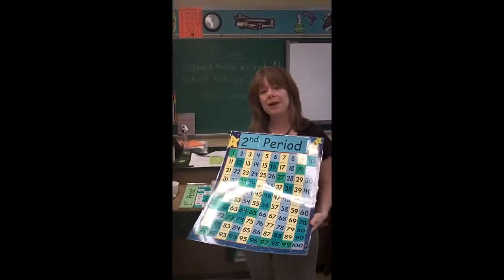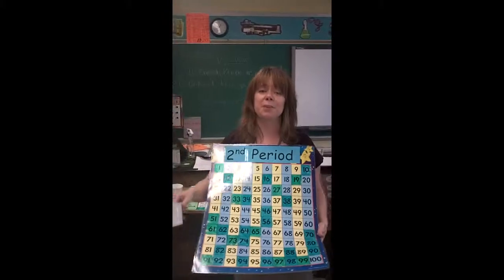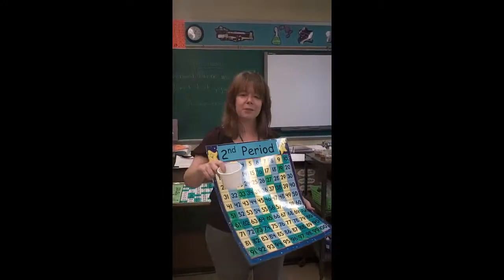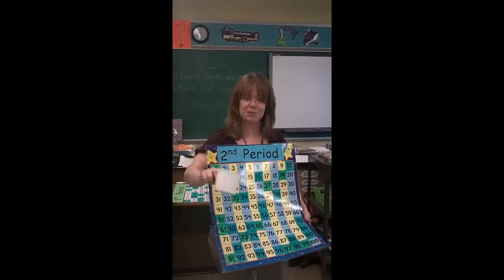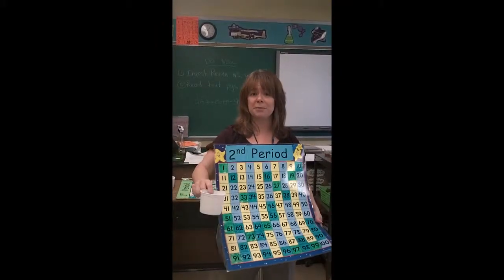When they do something well — whether everyone's paying attention, everyone responds when I ask a question, they're all really quiet, or they come in the way they're supposed to — they get to pick a number from their pile of numbers. There are 100 numbers in the cup. The students pick if they're good, or sometimes I pick the numbers out.